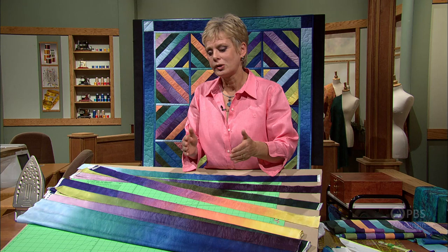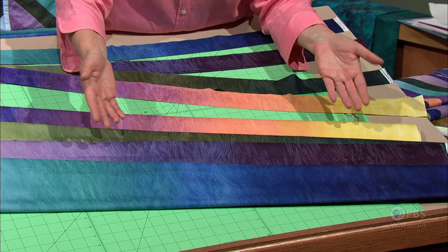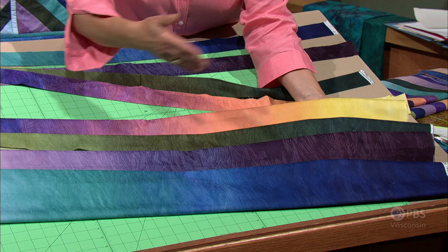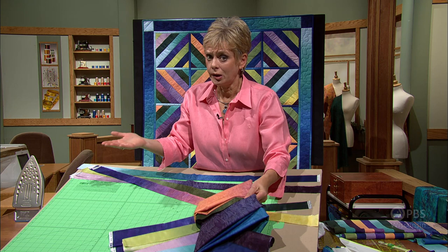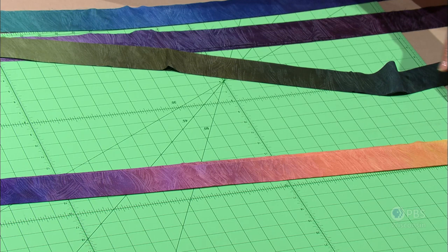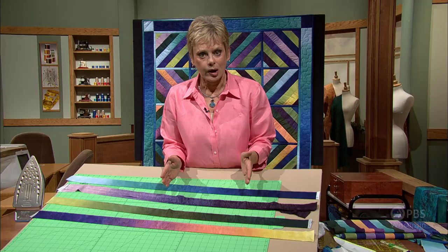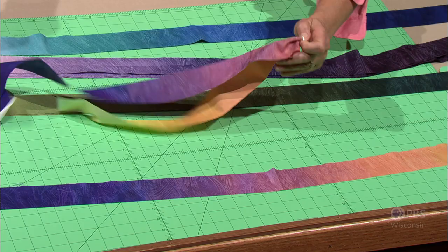When it comes to the patchwork process, strips of fabric and straight stitching are all that are required to produce this gradation medley. Four fabrics that gradate from light to dark or from one color to the next have been chosen. Half a yard is what you'll need for this small project — you could make a very large one or a very small project just by increasing the yardage. You're going to cut each section into 2-inch strips — eight 2-inch strips per each color.